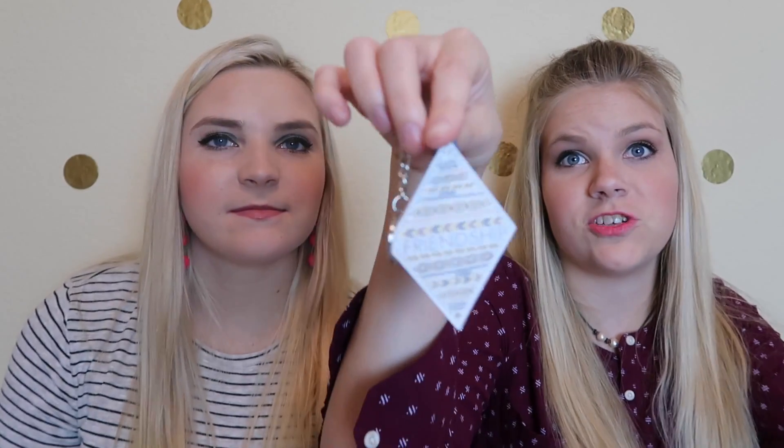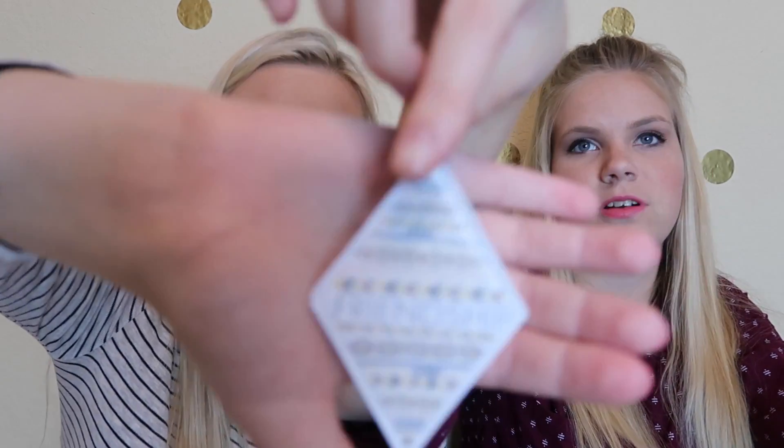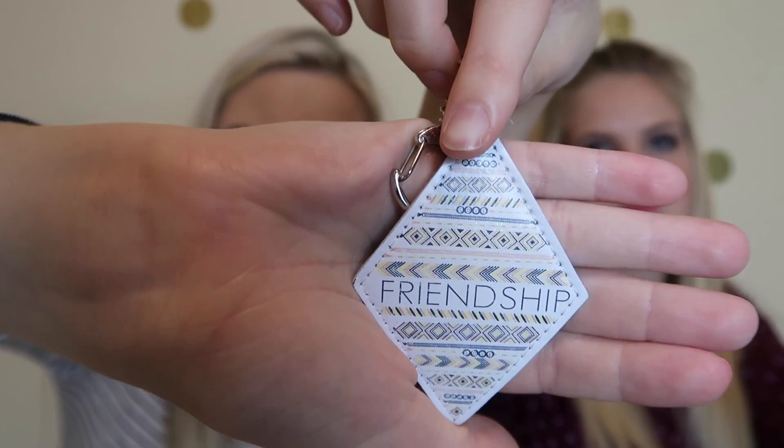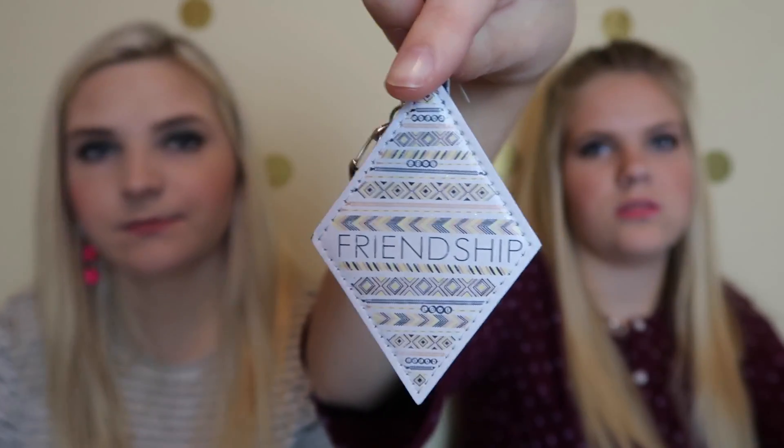We got a keychain — it says 'keychain with glitter' but I'm not sure where the glitter went; it probably fell off. It says 'friendship' on it — it's kind of hard to see — and then the back side is just a royal blue color.